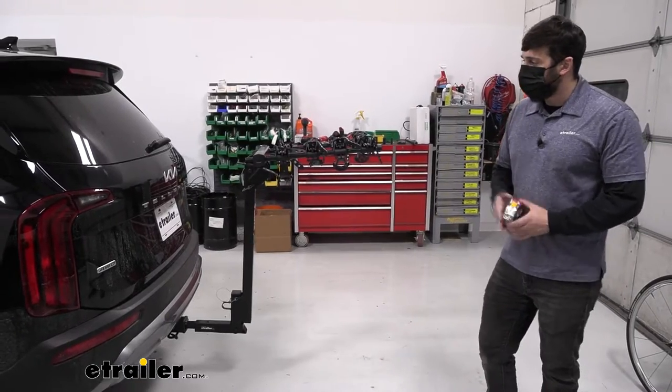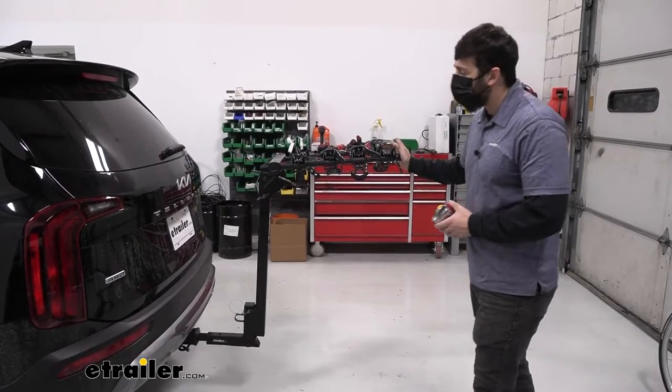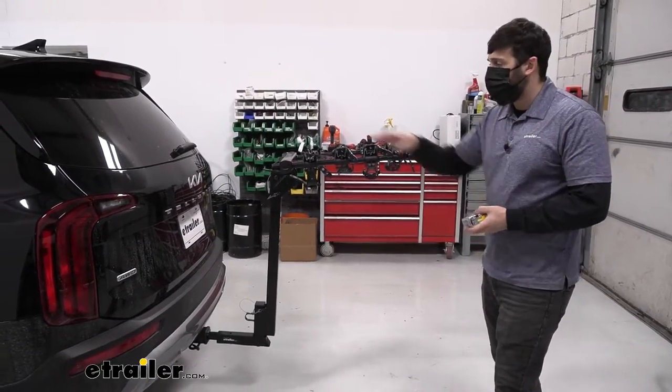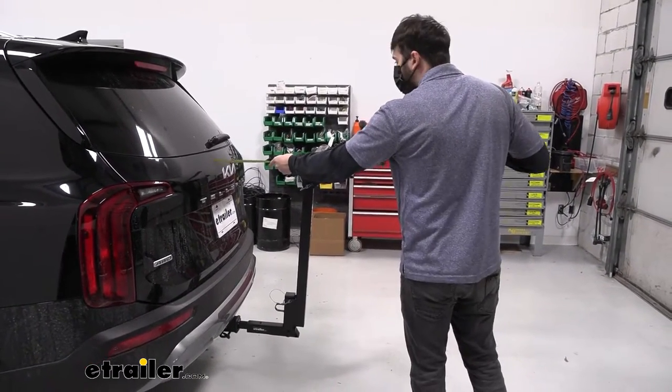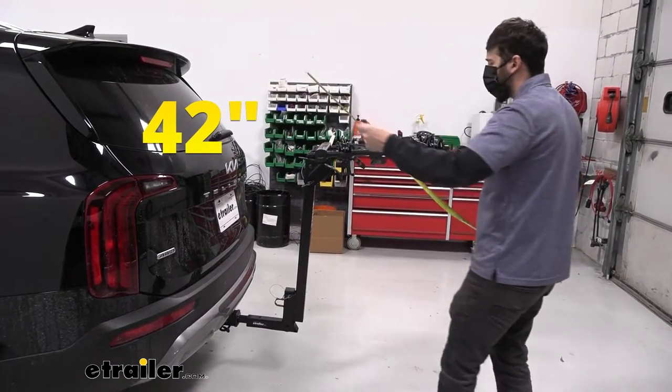A measurement that's going to be useful for some of you is the overall length of your vehicle with the rack installed and the arms extended. We're simply going to measure from the back point of the hatch to the outward most point of the arms. This is going to be right at about 42 inches.